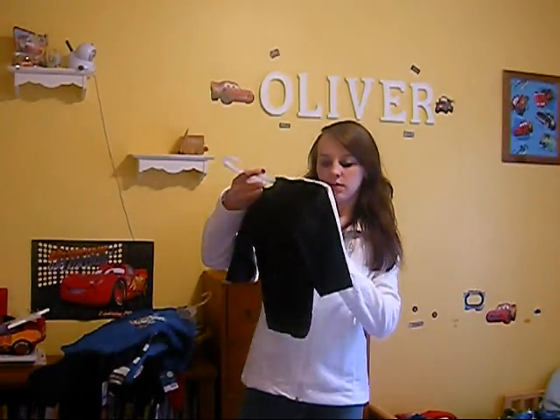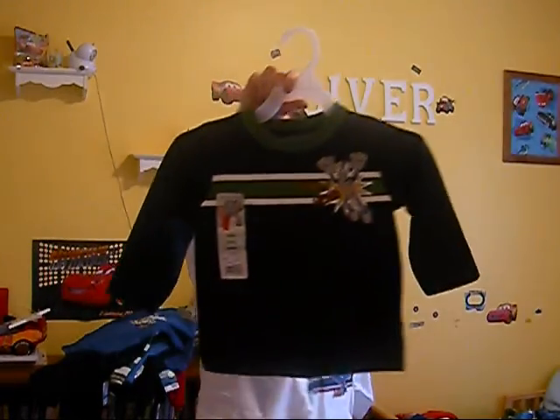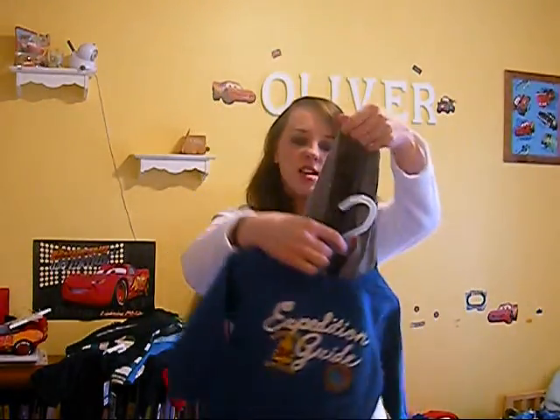These are Granimals. This one says 'Space Age' and this one says 'Robot Hero.' This is Carter's — it says 'Expedition Guide.' I like that this is a wearable.